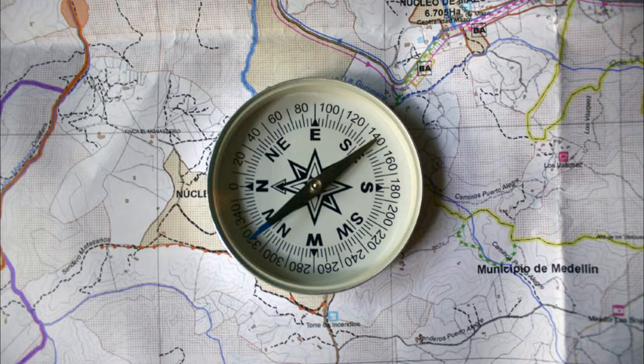The compass is a tool used to indicate direction, which is widely used in various direction judgments, such as sailing guide, field exploration, geolocation, urban road navigation, map reading, and other fields.